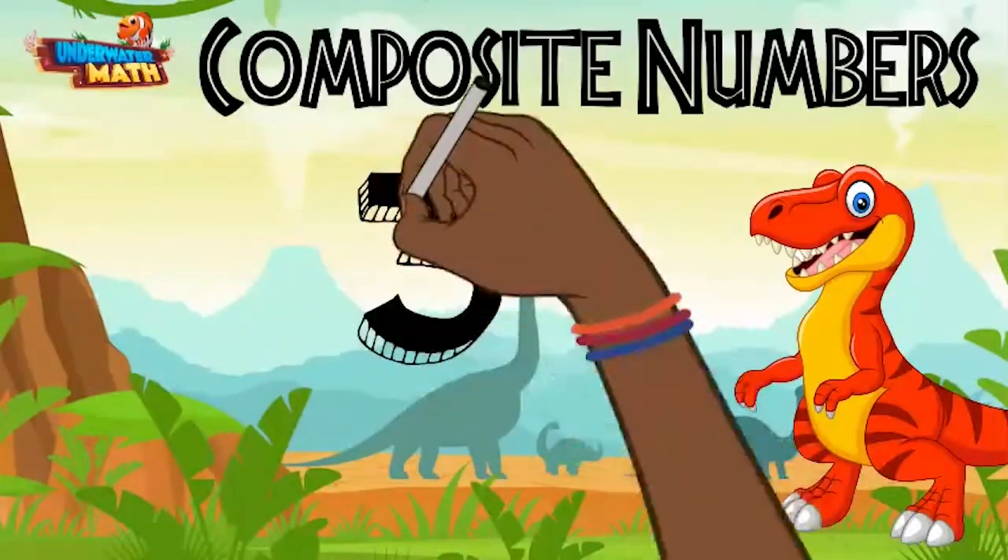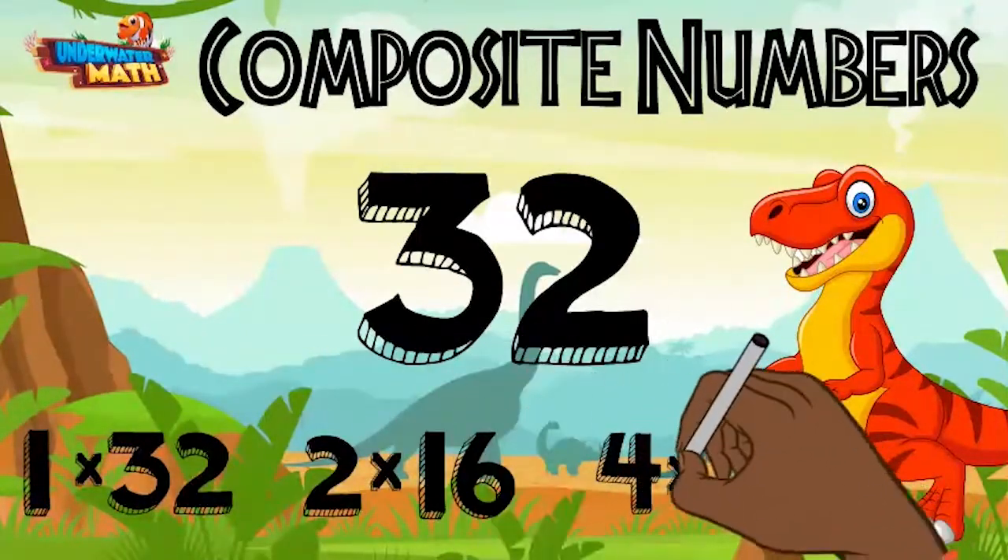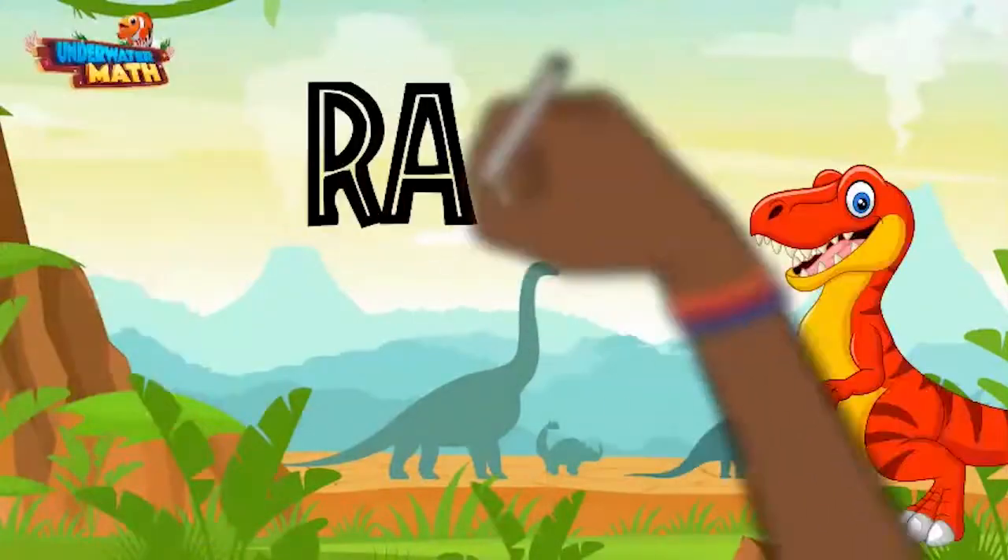Another example is 32, which has six factors: one times 32, two times 16, and four times eight. Have fun practicing.